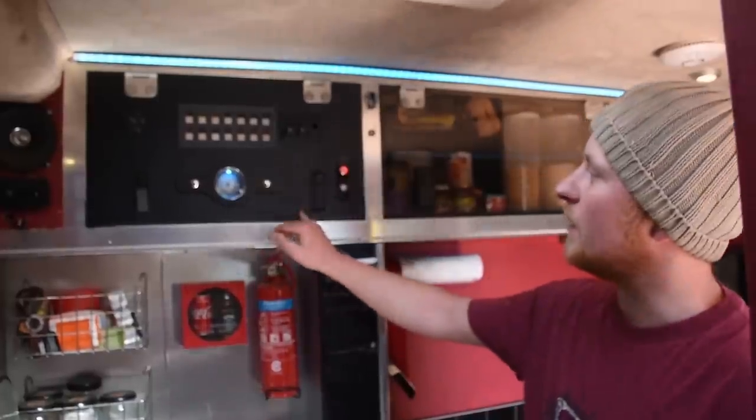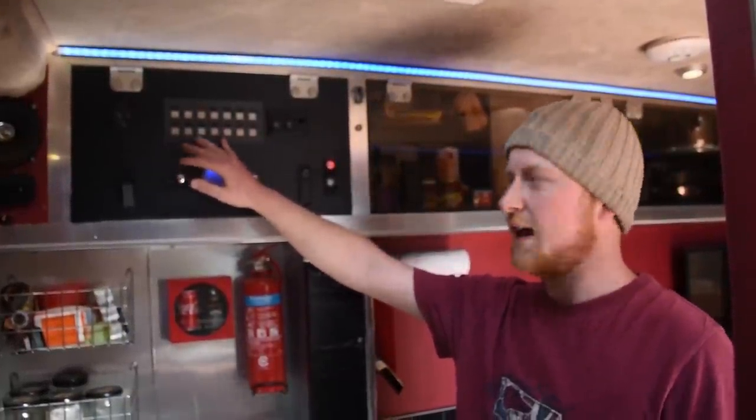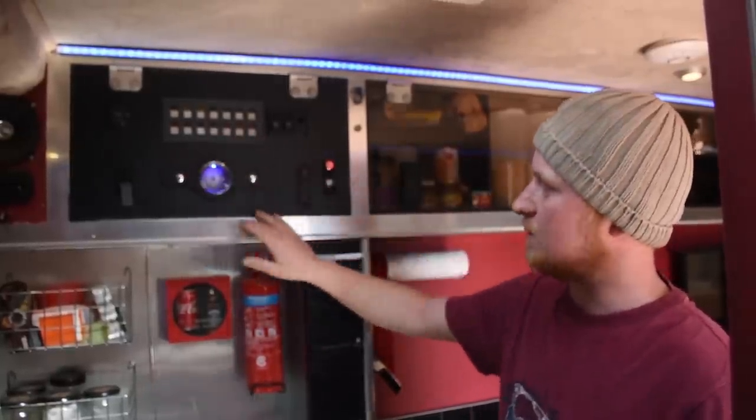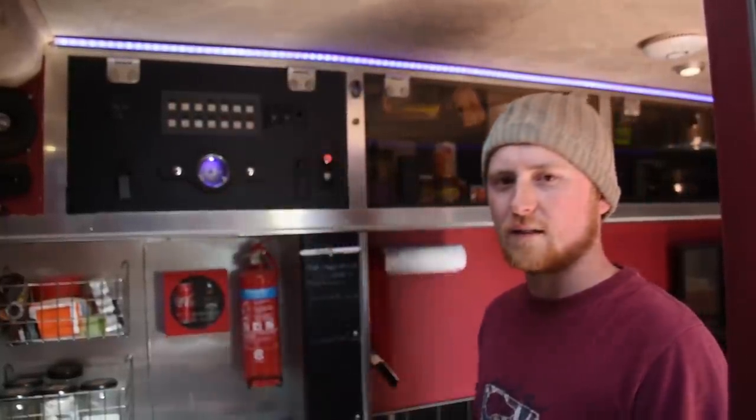Up here is my control panel. It does the speaker mute, door locks, aircon, and diesel heater. This used to have a special digital clock but they're worth a fortune out of ambulances so I sold it on to make some money.